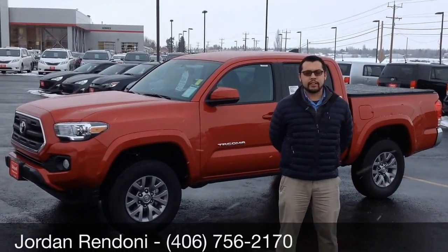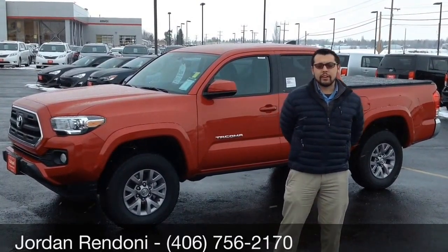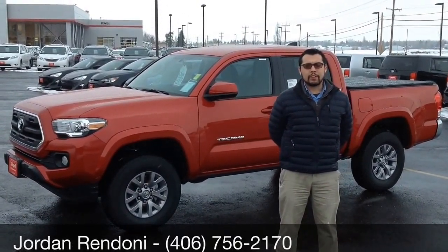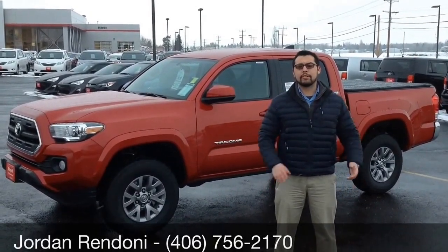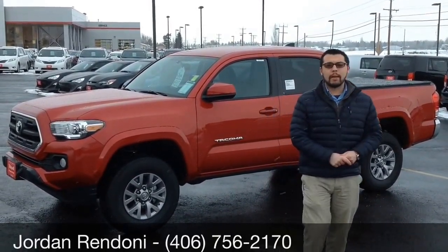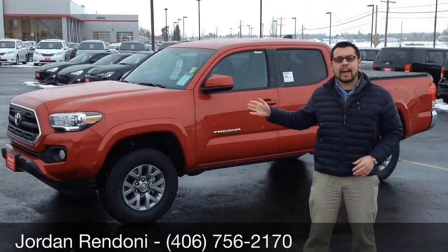Hello Gary. I understand that you're interested in the 2016 Toyota Tacoma. Behind me here I have a double cab SR5 package. It is available in multiple configurations and multiple trim packages. These trucks do move fast, so I wanted to show you this one that I have here now.